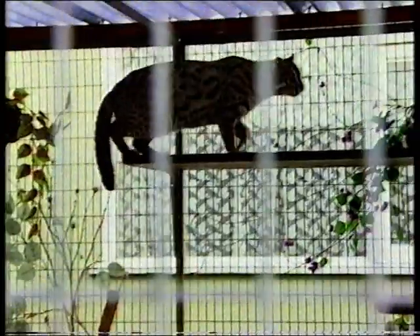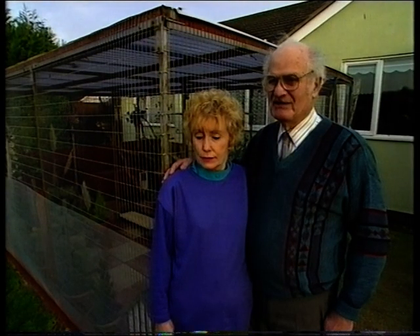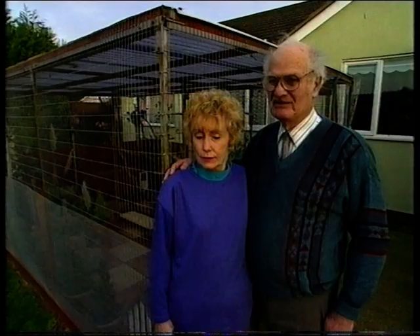They are very wild cats. They might look like little pussy cats, but they're not. Particularly the boy — he will be really nasty if you go near him.